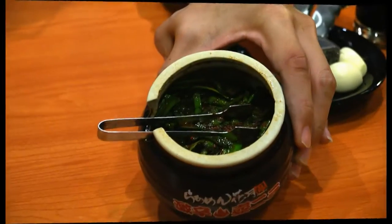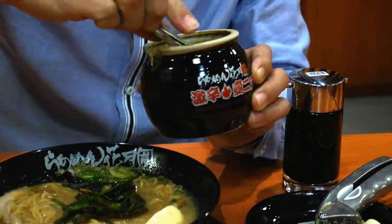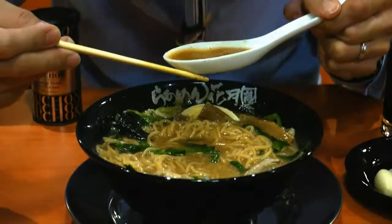The next thing we usually recommend is the chili chives, which we freshly prepare every day. Put a small amount onto the noodles because this is quite spicy, depending on how you like it. Then mix up the noodles and try the soup broth again.